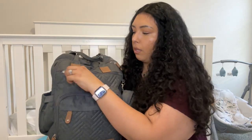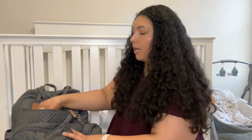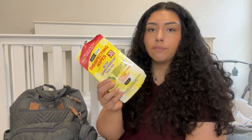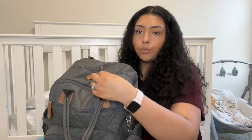Moving on to this smaller pocket — I don't keep much in there. I do keep some disinfecting wipes, especially for when you go to the grocery store and have to put them in a shopping cart. I like to disinfect it — I know they have them at the store but you never know when you're going to need them. I also keep some extra napkins just in case.